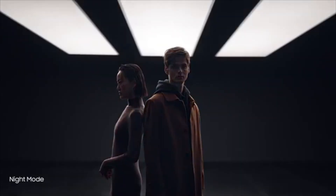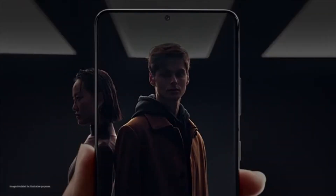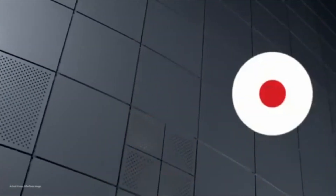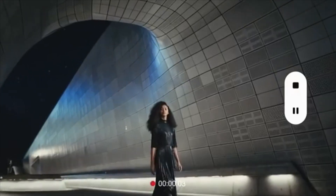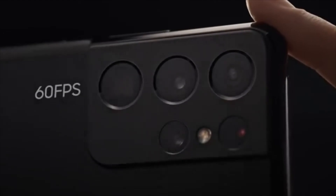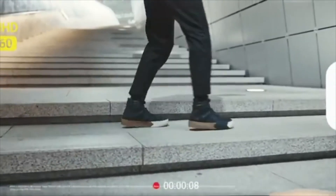Night mode delivers our biggest leap in low light photography. Multi-frame blending and enhanced AI deep learning transform low light into bright, vivid photos. When the night calls for video, enhanced noise reduction makes adventures after dark brighter than ever. And shooting 60 frames per second across four lenses in 4K makes every move look unbelievably smooth.